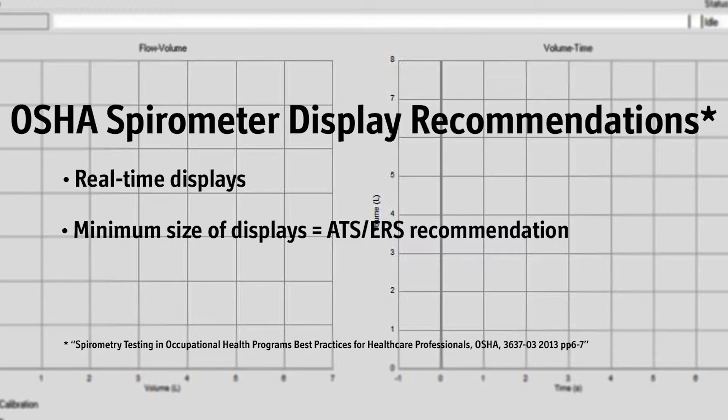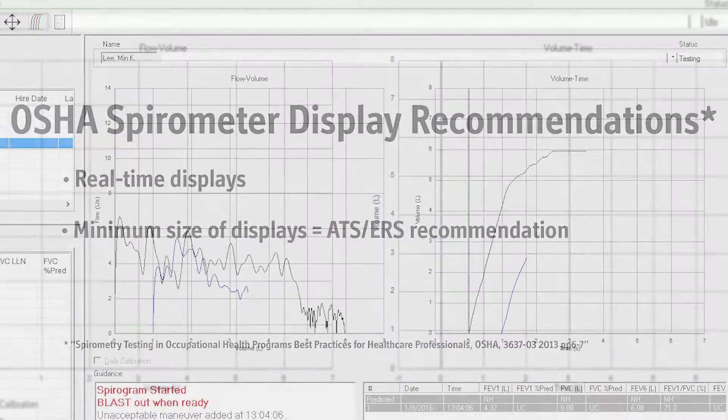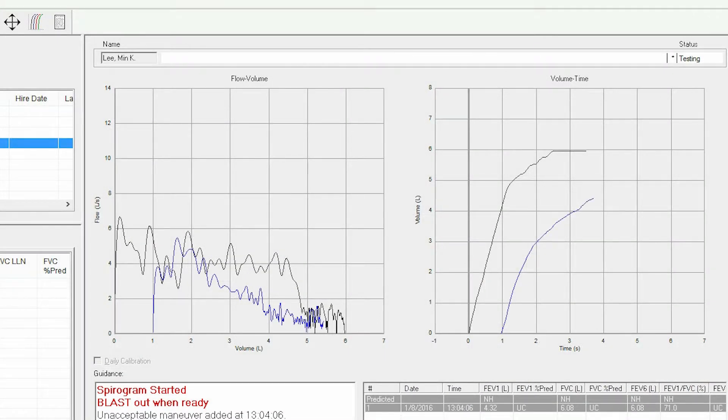The display graphs must be at least this size to allow the tester to ensure that the spirogram is done according to accepted guidelines. OSHA also recommends that spirometers have real-time displays and that the minimum real-time spirometer display size meets the ATS ERS recommendations. Real-time displays show the maneuver as the subject blows into the spirometer.